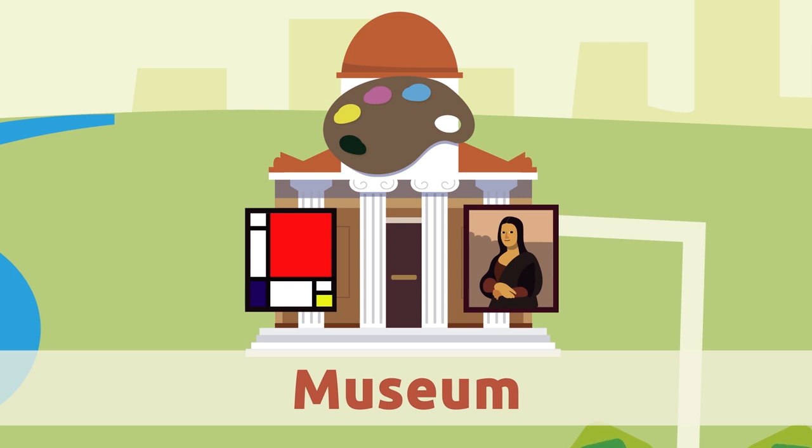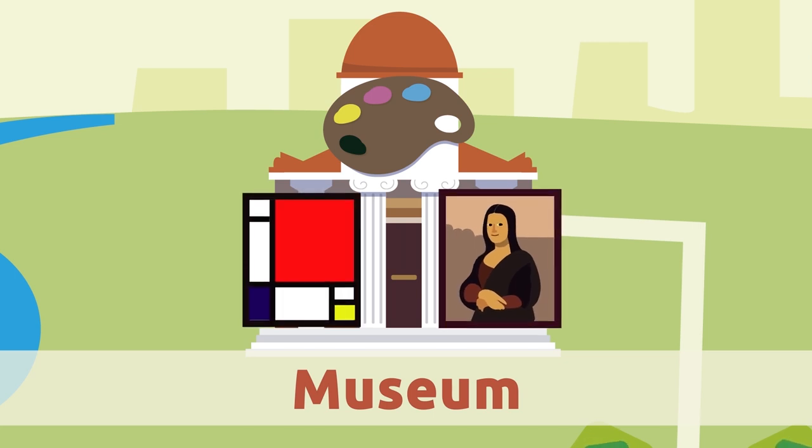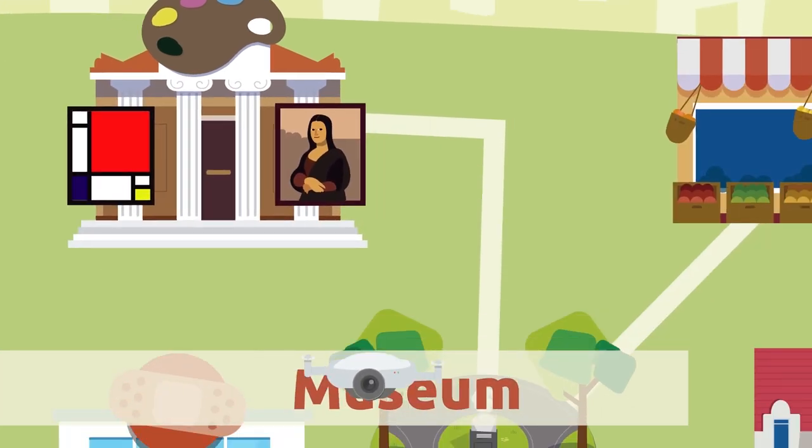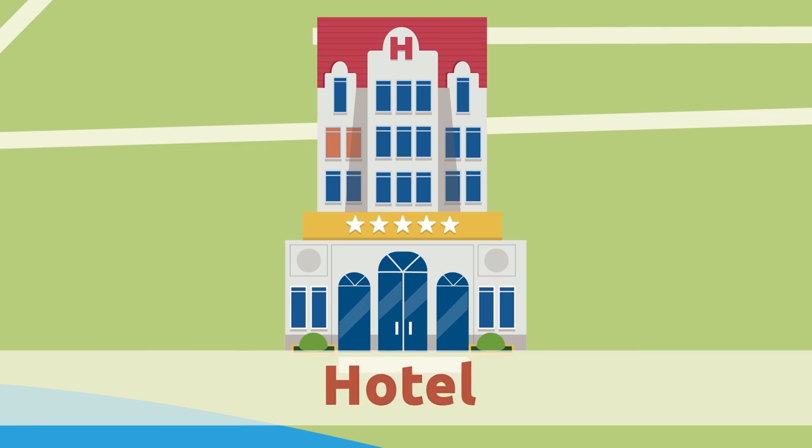Museum. The museum is a place where you can see artwork like paintings and old objects like sculptures.